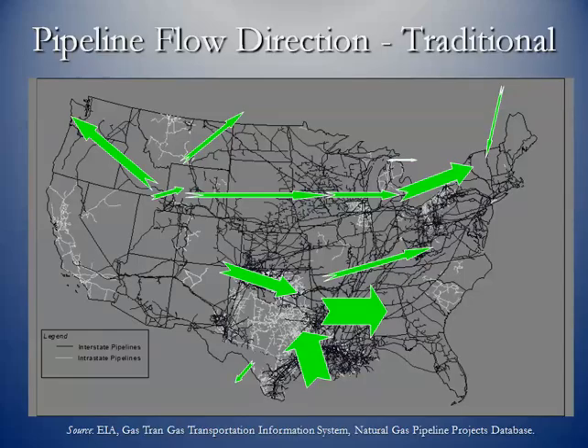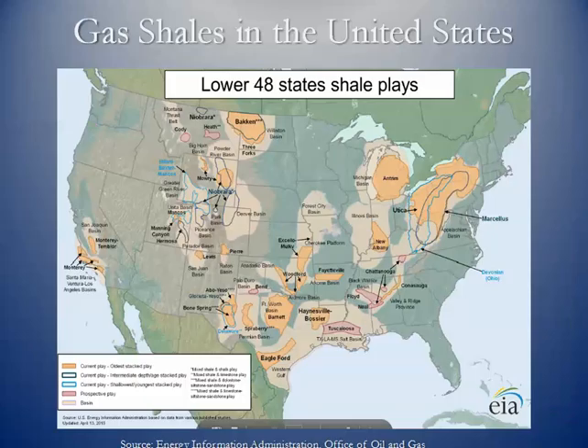Here's the traditional flow — gas coming from major basins to other areas. Traditionally, pipelines were bringing gas to the Northeast. But that has changed in recent years because of the shale plays. Looking at the Marcellus and Utica shales in the Northeast, there is a considerable amount of gas coming out of the Marcellus these days. If gas is being produced right there in the Northeast, then supplies coming from other regions are being backed up.